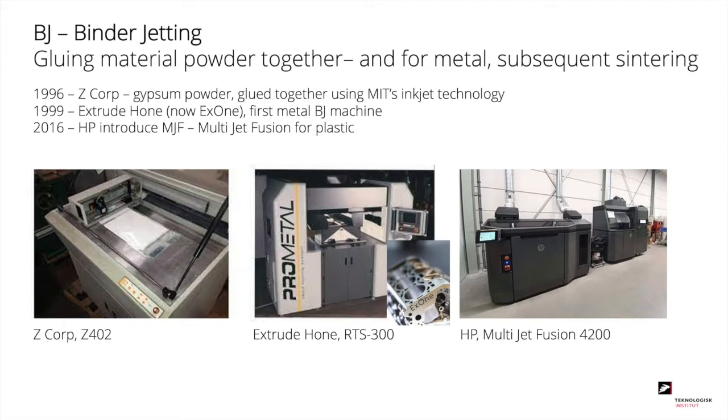In 1996, Z Corp made a gypsum powder printer where the powder was glued together using MIT's inkjet technology. And in 1999, Extrude Hone, now X1, made the first metal binder jetting machine. And finally, in 2016, Hewlett Packard introduced the multi-jet fusion machine for plastic powder.